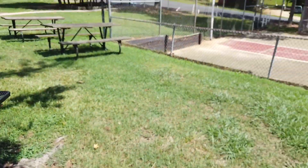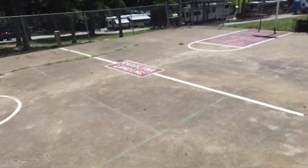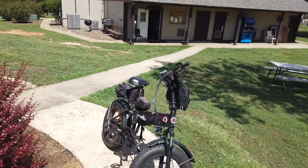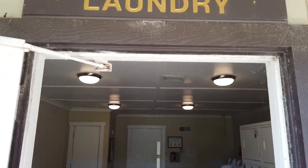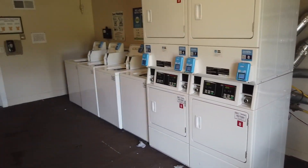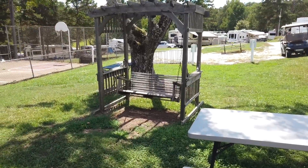Next is the basketball court, which was in about the same condition as the mini golf course — meaning it's very usable. Also in this same area, you'll find the laundry room and restroom facilities, as well as cornhole games and a Pepsi machine. The laundry rooms seem to be pretty adequate and fairly clean. The machines are updated with credit card readers and app versatility, so you can check the status of your wash from your rig. There are also a couple of benches outside if you want to hang out and wait.